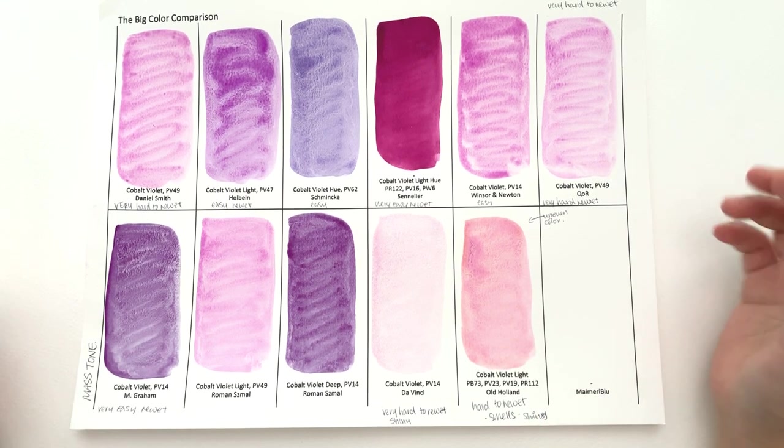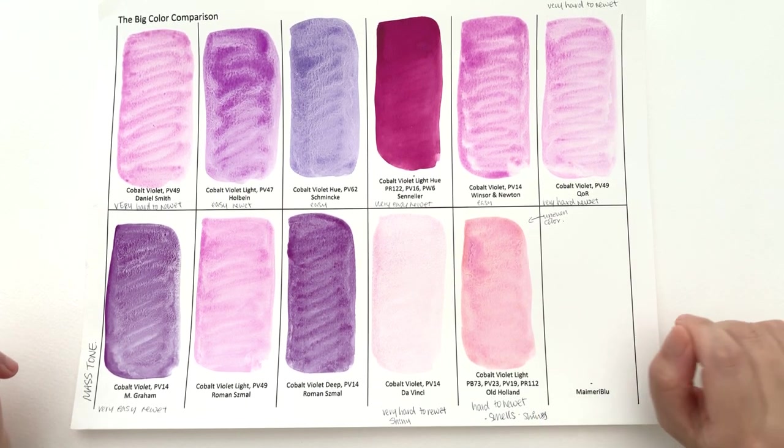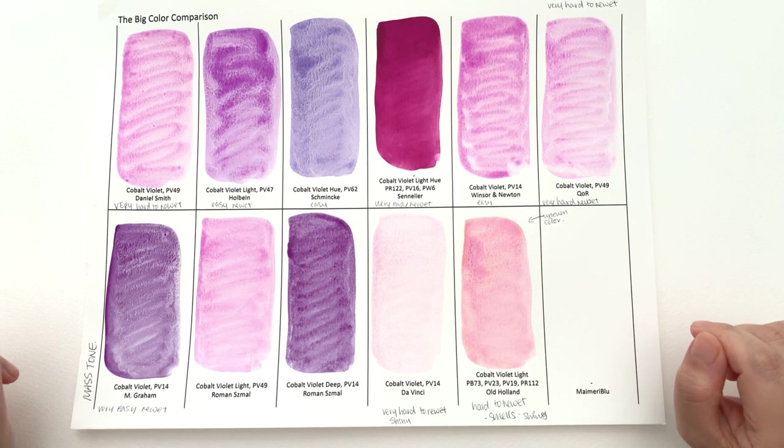In the next episode of the Colossal Colour Showdown, we're going to start taking a look at Indanthrone Blue — do look forward to that. Thank you so much for watching and I will speak to you in the next video. Bye.